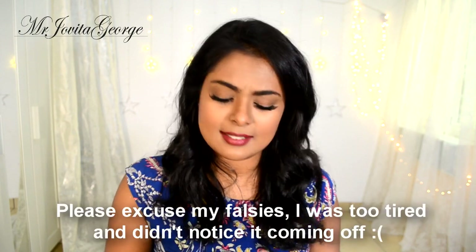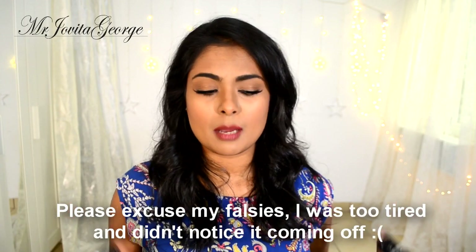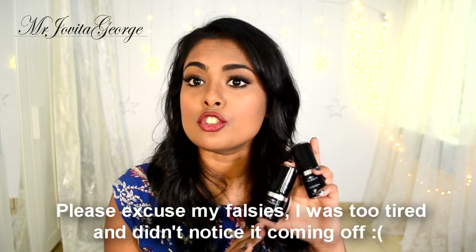From Makeup Forever, I received two of their HD stick foundations. These are so good, but unfortunately they sent me two wrong shades — one is too light and one is too dark for my skin. It's like airbrush makeup: so soft and creamy, easy to put on, and it looks so good.